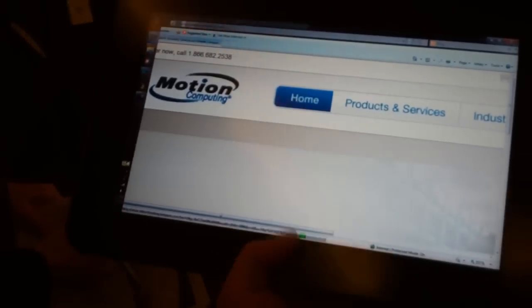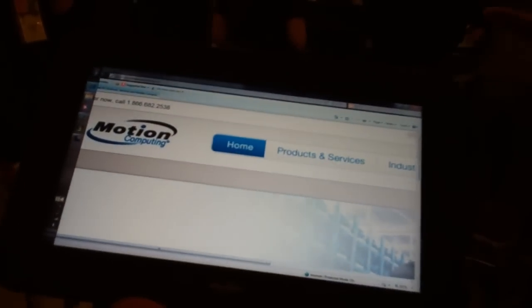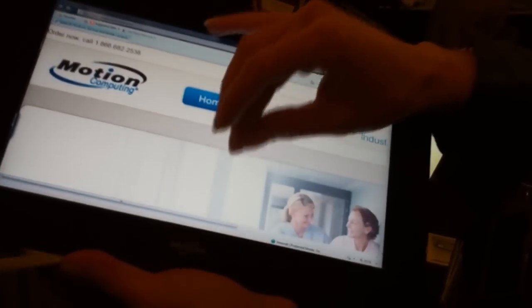Is this the Playbook? No, this is called the Motion Computing CL900. Oh, Motion Computing, I see.